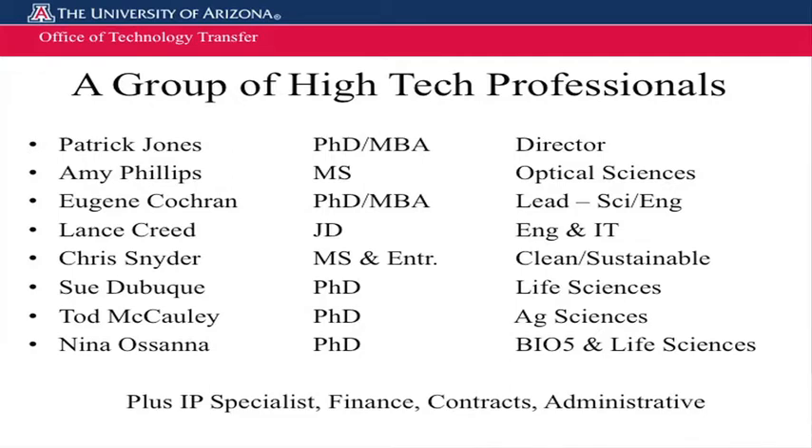As you can see, we're a team of about eight professionals. There's also back office staff and others that make the process move very quickly and seamlessly, both for our inside technology developers and our outside licensees.